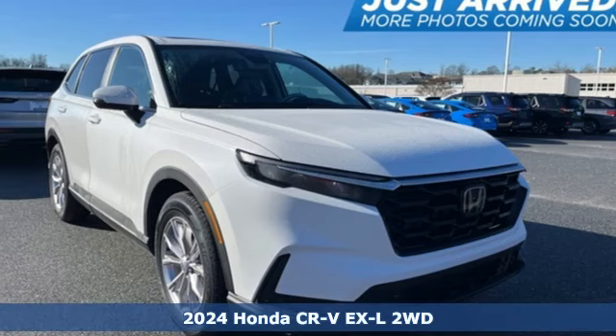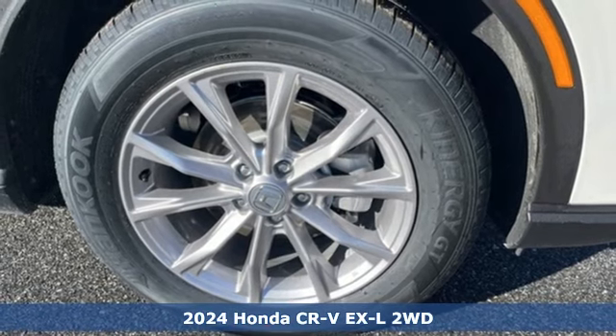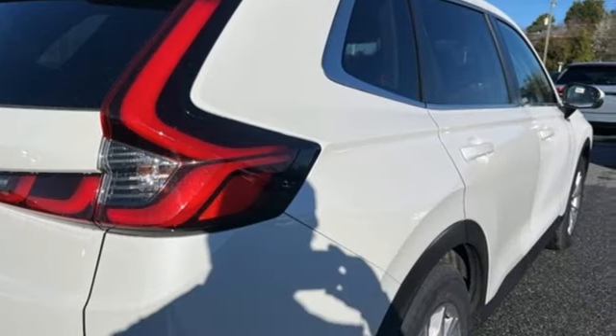It's a new 2024 Honda CR-V. Capability without compromise isn't a dream, it's a CR-V. And get ready for an impressive combination of features.